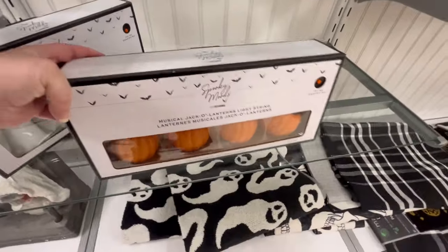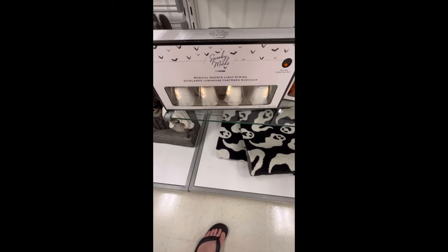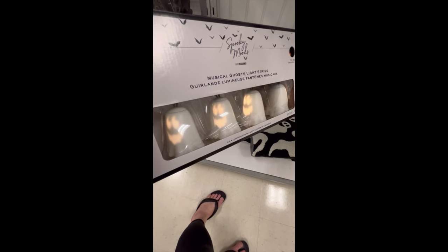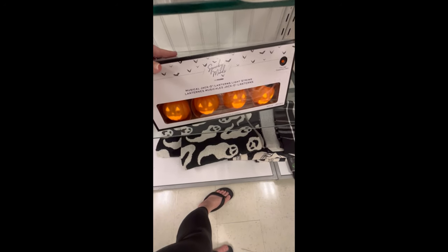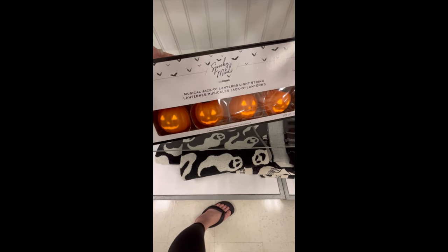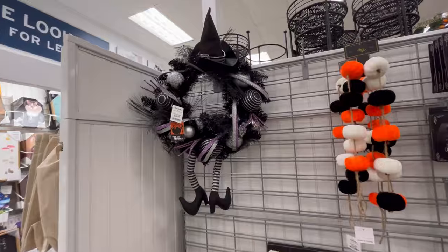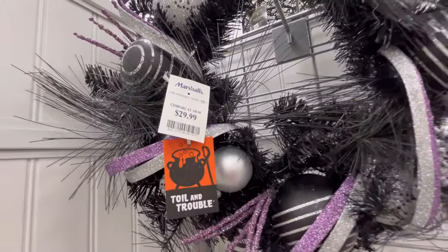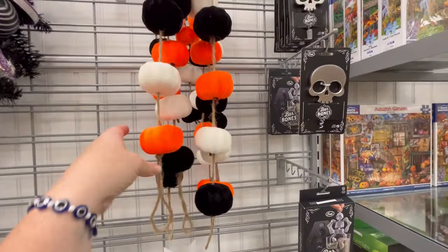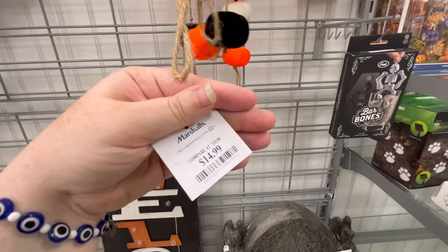They have some random stuff. Oh, they also have these little string lights that sing — we're going to see that in a sec. Please don't judge my toes — I desperately need a pedicure, I'm aware of it. Oh, there was some cute garland. That wreath is adorable — I was trying to look for a price. I love those colors together. $14.99.